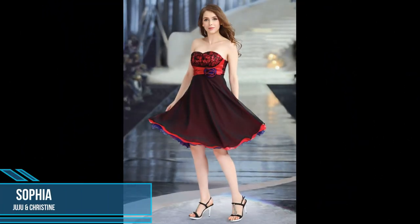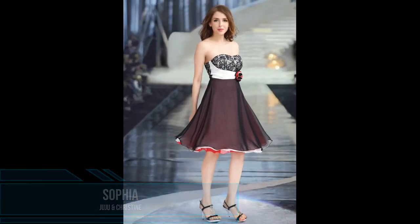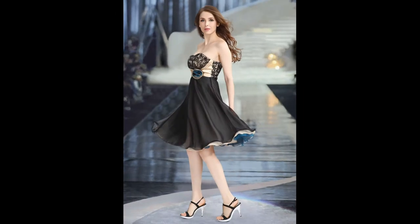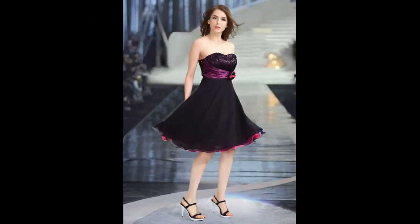Our next evening cocktail dress is the lovely Juju and Christine short ladies chiffon dress. The evening gown, made in the finest chiffon and satin, is worked in the upper area with fine lace, which in turn is trimmed with sequins. The skirt area of the cocktail dress is made in three layers of chiffon in different colors.